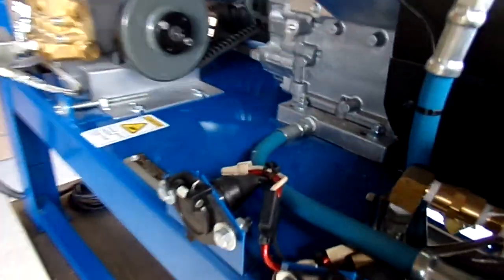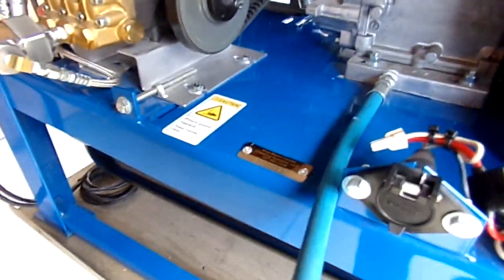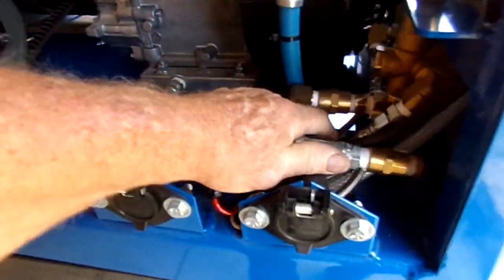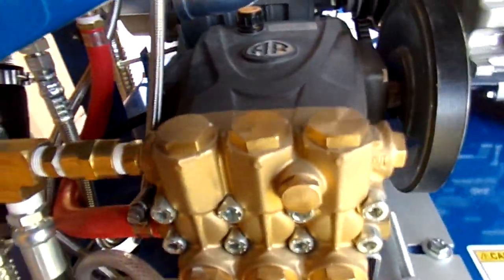We have accessory plugs right here for your pump out or demand pump. You have a hose for your drain — drain for your engine oil. And you've got a pump drain here for the oil in the crankcase of your AR pump. So it's handy; everything is really handy and easy to get to.